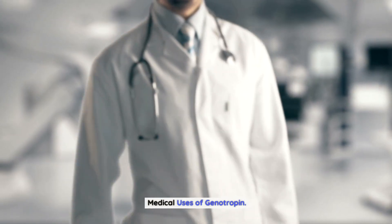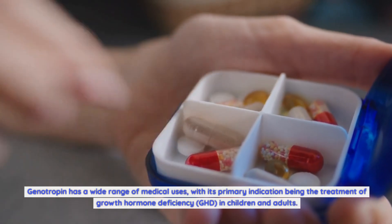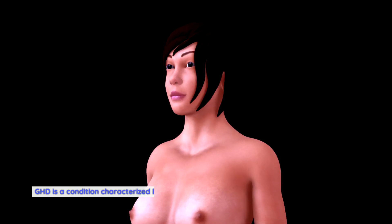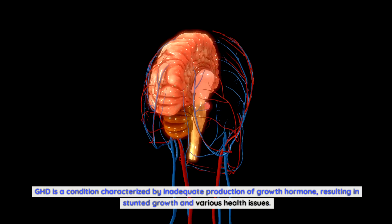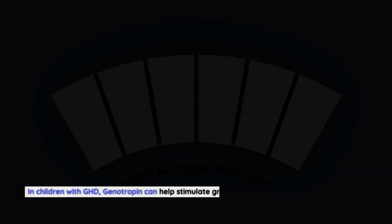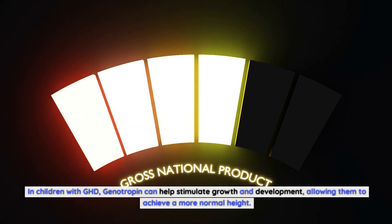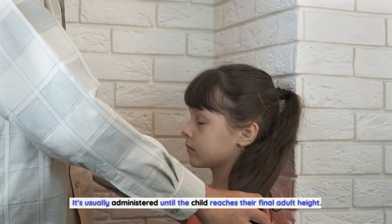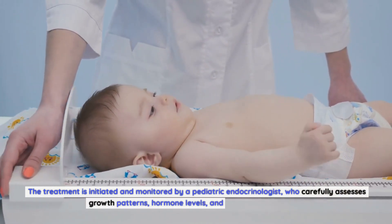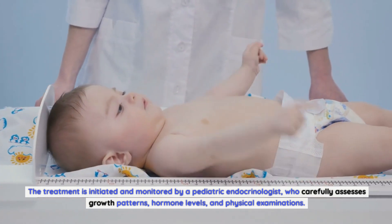Medical uses of genotropin. Genotropin has a wide range of medical uses, with its primary indication being the treatment of growth hormone deficiency (GHD) in children and adults. GHD is a condition characterized by inadequate production of growth hormone, resulting in stunted growth and various health issues. In children with GHD, genotropin can help stimulate growth and development, allowing them to achieve a more normal height. It's usually administered until the child reaches their final adult height. The treatment is initiated and monitored by a pediatric endocrinologist, who carefully assesses growth patterns, hormone levels, and physical examinations.